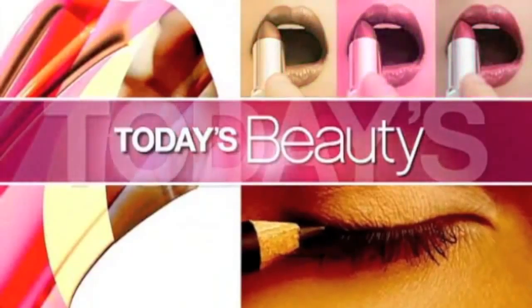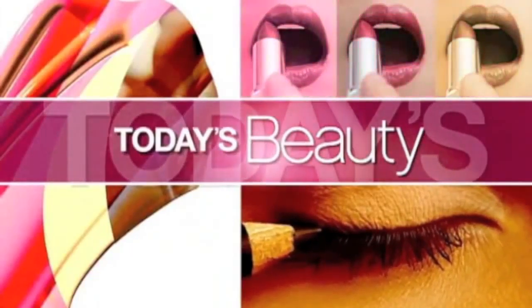This morning on today's beauty: turning back the clock in 2011, more than half of women aged 25 to 34 say they use anti-aging products on their face. So which ones are really worth the money?